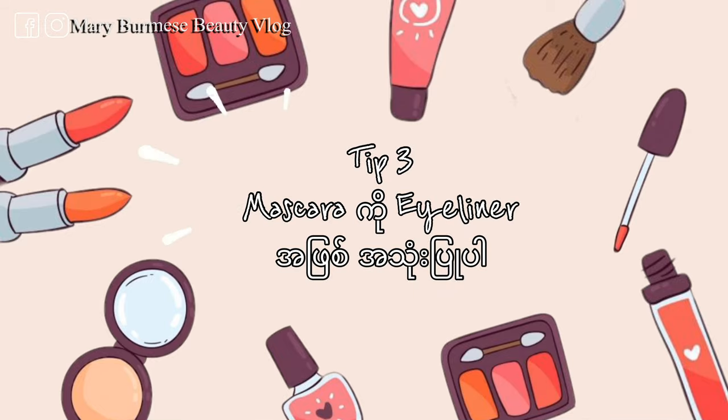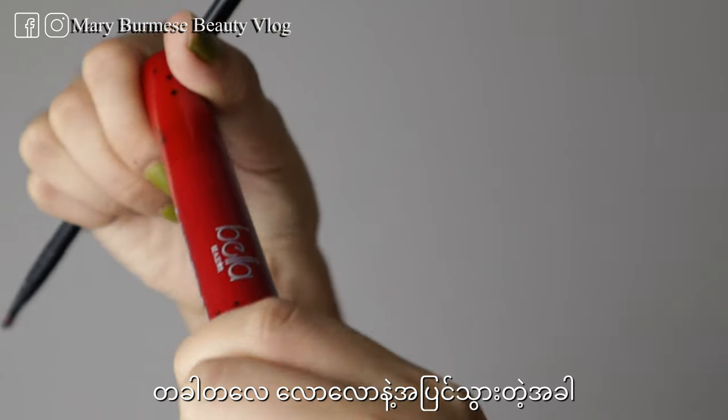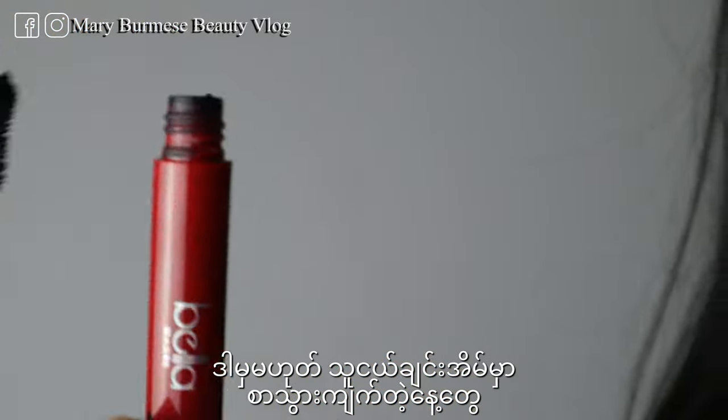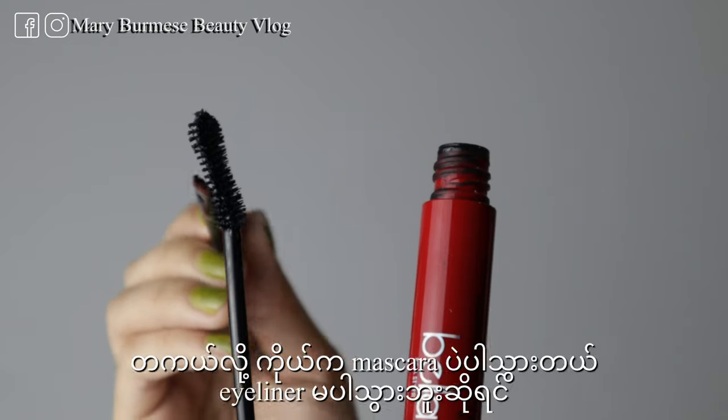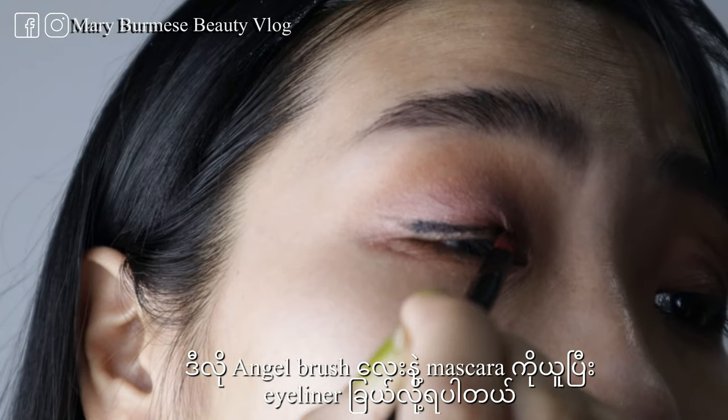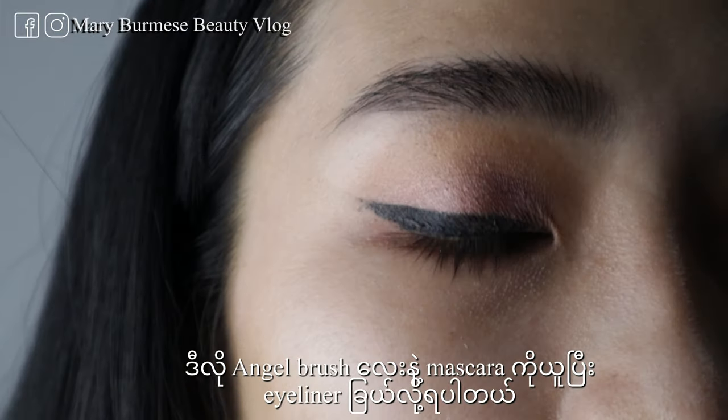Tip number three: mascara and eyeliner on the beauty. This layer will help you with your eye. So this area will help you with mascara. If you use eyeliner and eyeshadow like this, you can use your eye brush. The effect of mascara on the eye will help you swatch.